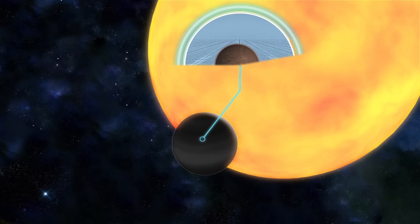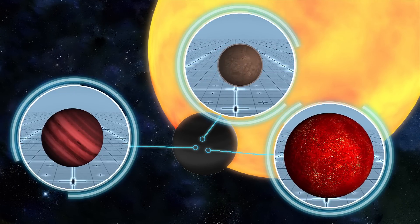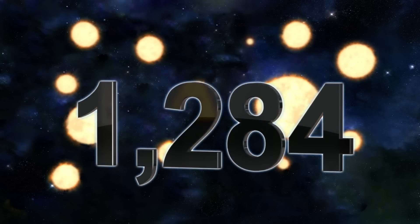Computer simulations then calculate how likely it is that the dip in brightness was caused by a planet or an imposter like a star or a brown dwarf. The Kepler mission has verified 1,284 new planets.